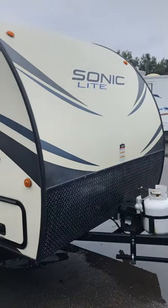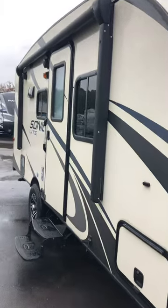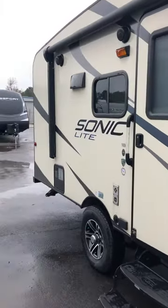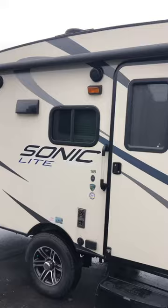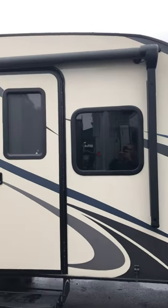Hey guys, how you doing? This is Jeff at Dad's Camper Outlet in Picayune, Mississippi. I've got a brand new trade for you today — it's made by Venture RV, it's a Sonic Light 169VBH. VBH means it's a bunkhouse. It has aluminum framing, fiberglass walls, and a one-piece rolled fiberglass roof, so you don't have as many seams.